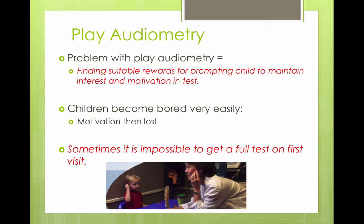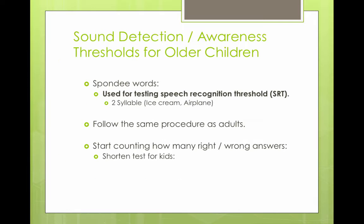Children can get bored easily and motivation can be lost, and sometimes it's impossible to get a full test in one visit. Luckily, you can bring them back twice — most insurance companies cover two visits to get a full evaluation.